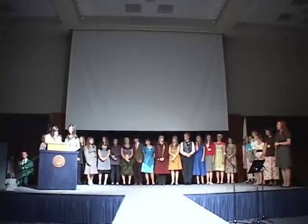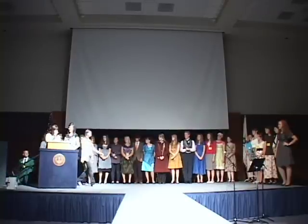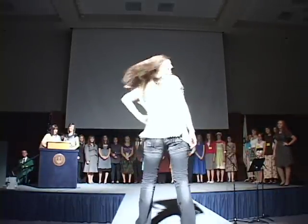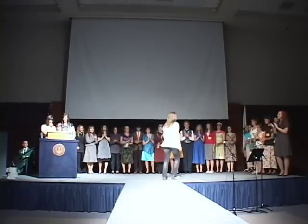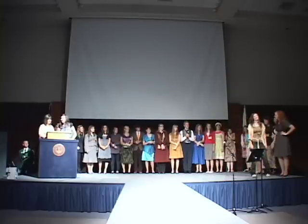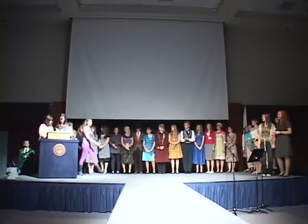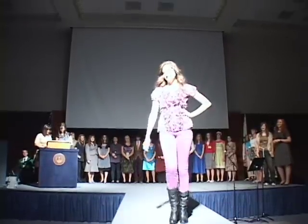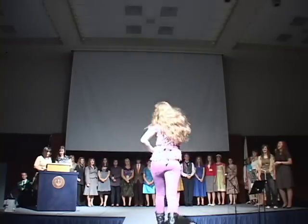Our next contestant is Susanna Coates from Millard High School. She is modeling the outfit she will be wearing on the first day of her senior year. I hope it goes well, Susanna — I'm sure it will. Our next contestant is Marissa Barton. Marissa likes to express her personality through her clothes. She is from Box Elder County and spends her time dancing and being random. We could definitely see her personality in this outfit, Marissa.